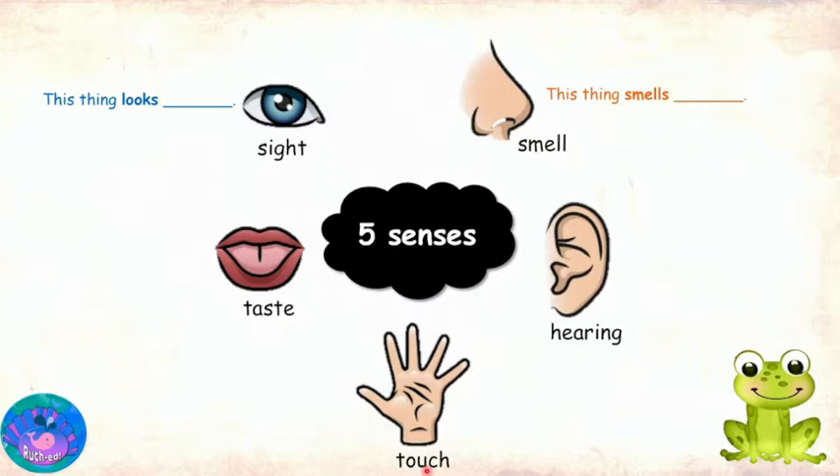Then using our sense of hearing, we can think of words that complete the sentence 'this thing sounds,' like noisy, loud, melodious, soft. Correct. Even words like quiet and silent could be used. Our next sense is the sense of touch, which we can use to feel things. So think of words that could complete the sentence 'my thing feels.' Words like soft, hard, smooth, rough, furry.